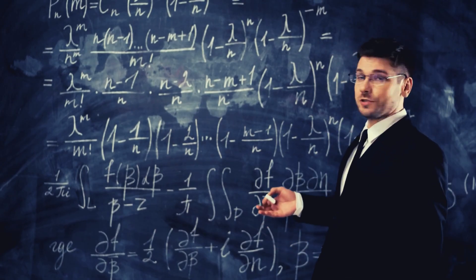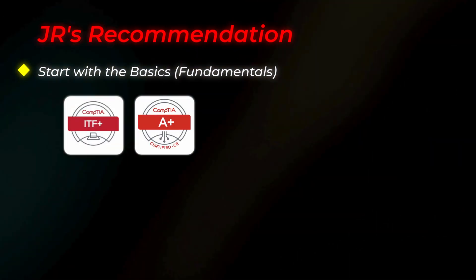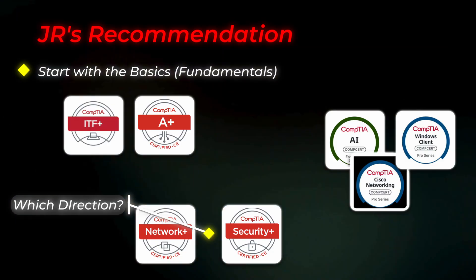On the flip side, the roadmap is now more complex. It's not as simple as just stacking A+, Network+, and Security+ one on top of each other — now you have options, but you also have decisions to make. If you're starting out, here's my take: start with the basics — ITF+ and A+ if you're brand new. Then move into Network+ or Security+ depending on what direction you want to take. But keep an eye on those vendor-specific trainings — they might give you an advantage when applying for jobs, especially if those same tools appear as requirements in job postings.